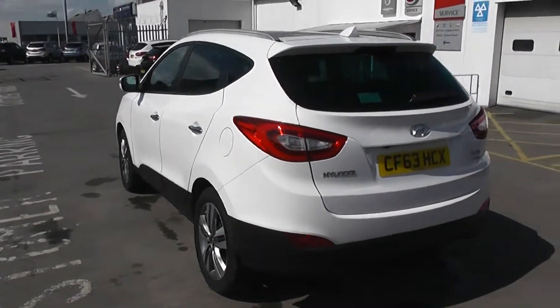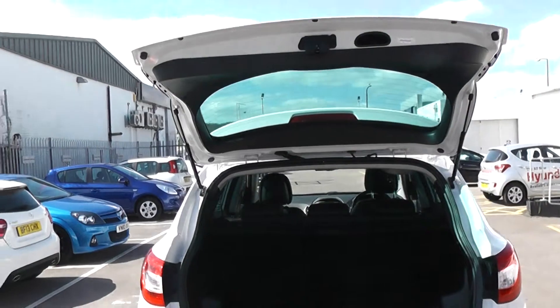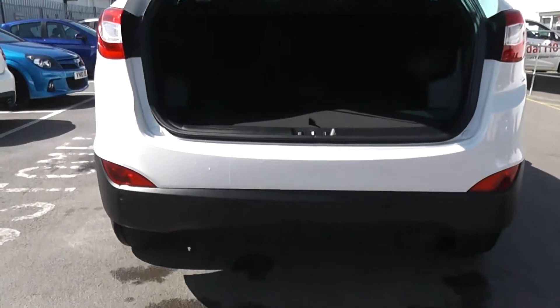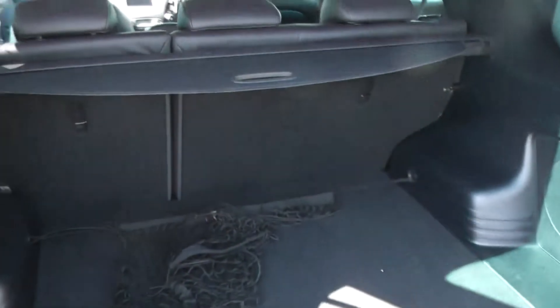Heading round to the back of the model now, I can open up the boot and show you the great storage space available. On the iX35 you pull the handle and the hydraulics will lift the boot for you. As you can see we've got a nice low entry point into the boot with a large boot space. There's plenty of storage room and no lip to lift items over, so it's very easy for loading and unloading.